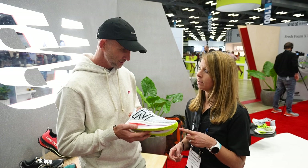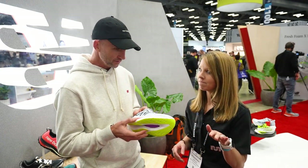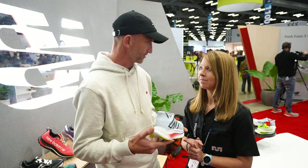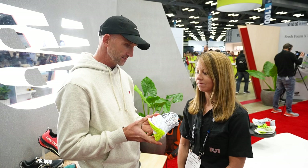So when will we be able to get this? Middle of the year, 2023. And price point the same? $180. Yeah, it's a lot of shoe for $180, so we're excited about the fact that we've been able to maintain the price point.